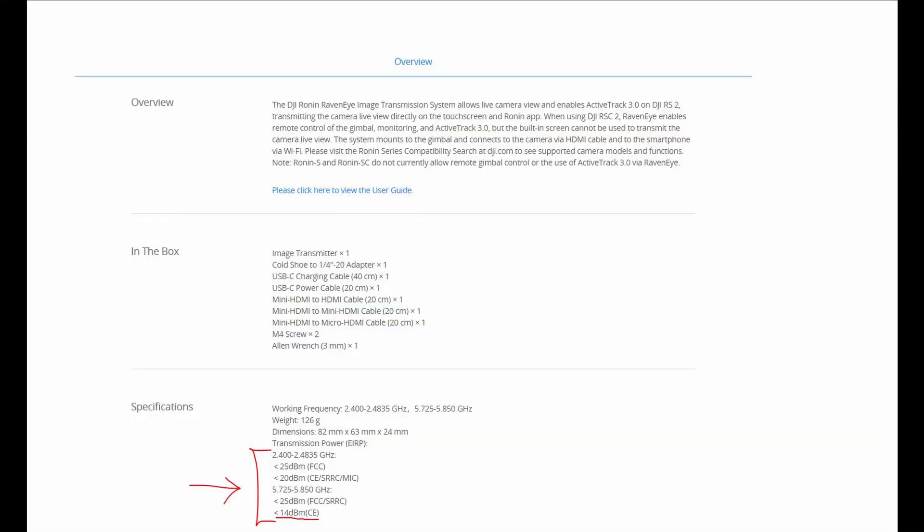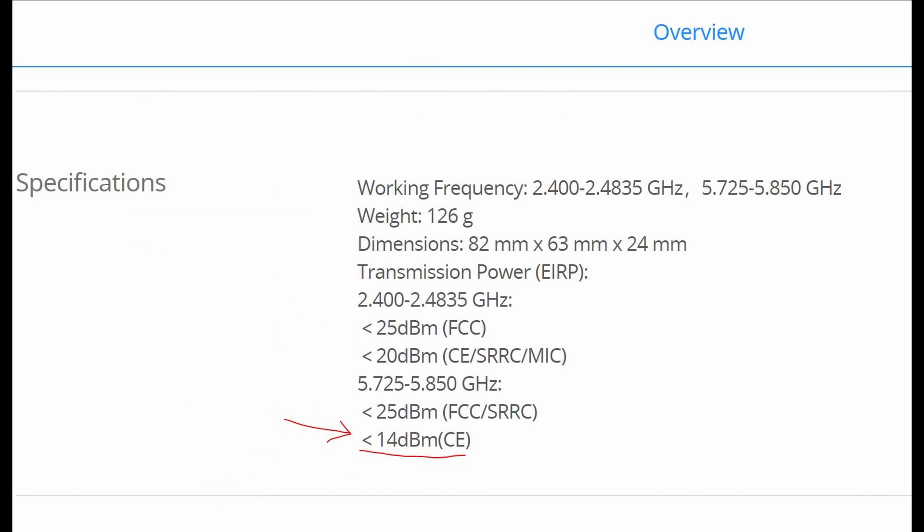Here's the transmit power information on the DGI website. Notice that the 5 GHz, which is a higher frequency and therefore better for transmitting video — also with lower latency — has a much lower transmit power in the EU. But apparently non-ionizing radiation has no harmful health effects. So what's the difference?